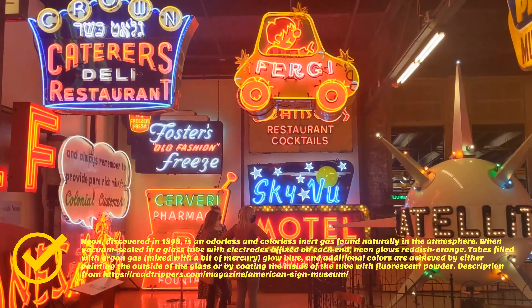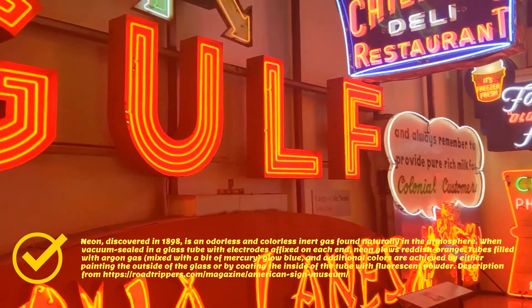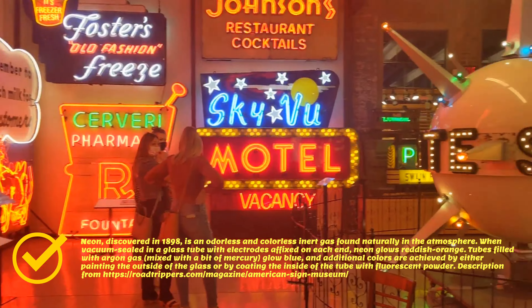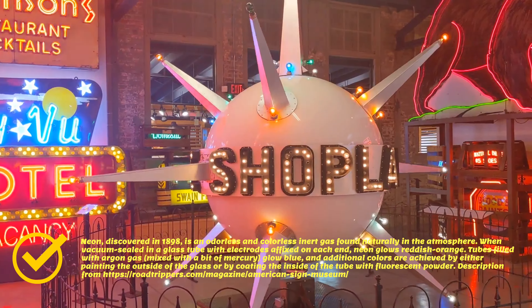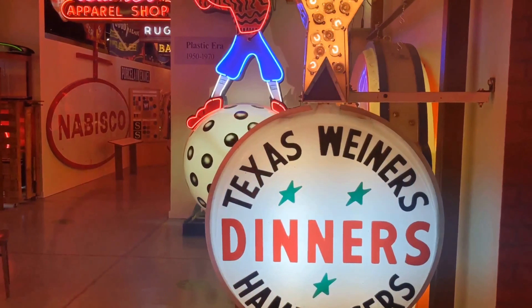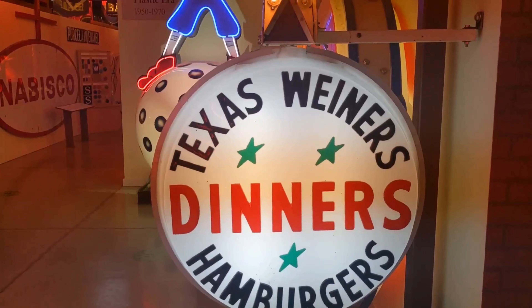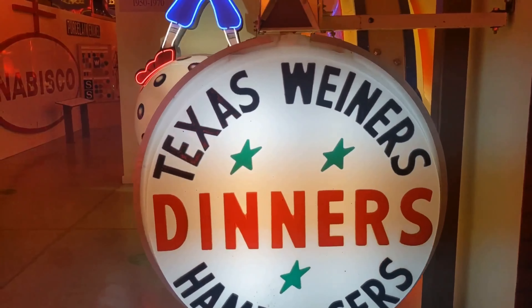These are large-scale neon signs from the 50s through the 60s. Look at this cool Sign Shop Land Satellite — probably one of my favorites in the museum. Here's a sign for you, old road trip Rich — there's Texas Wieners and Hamburgers. You gotta try it out — when you're down in Texas, you gotta get some Texas Wieners.